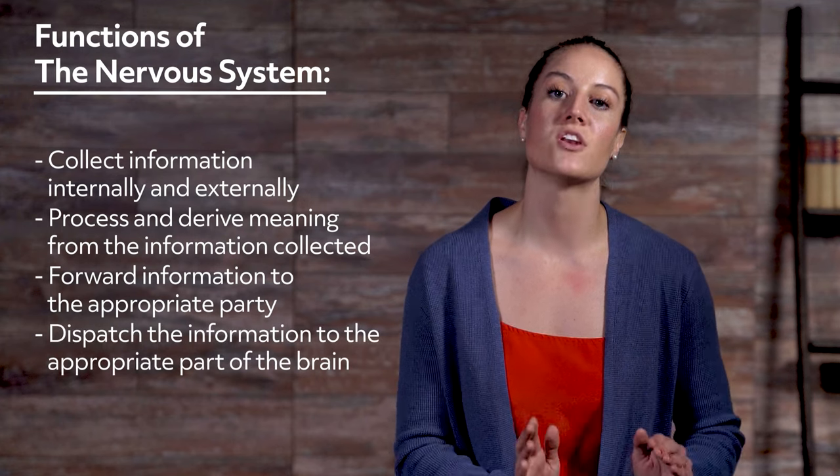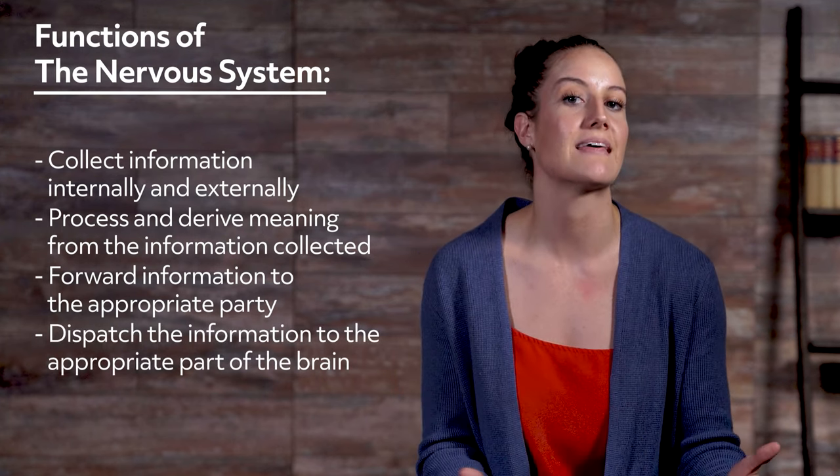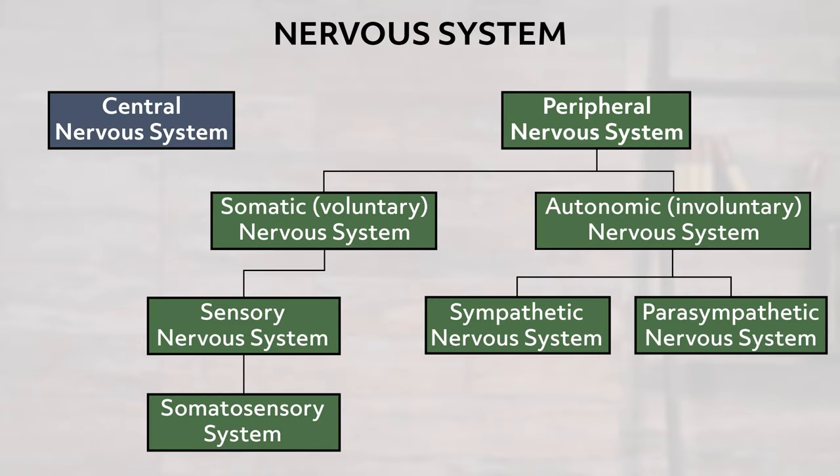Fourth, the nervous system dispatches the information to the regions of the brain that handle processing of the information. The nervous system, just like every other structure and makeup of our bodies, is very ordered and systematic. You can think of the nervous system as having two main divisions and then several subdivisions that fit within those two divisions.